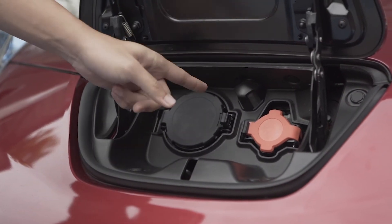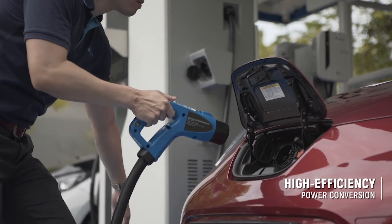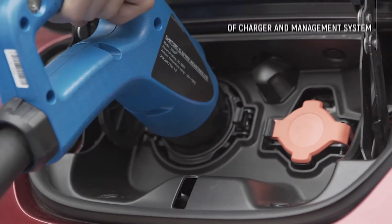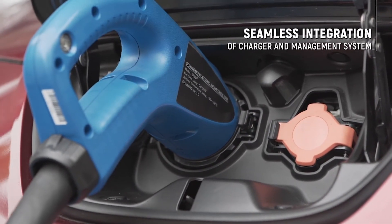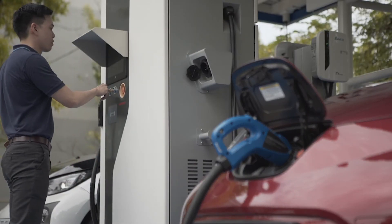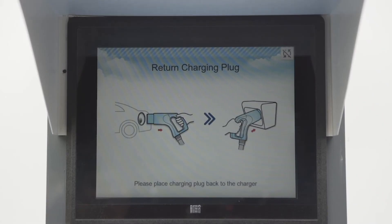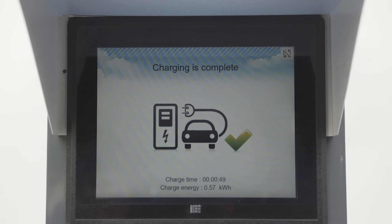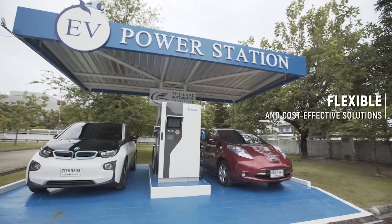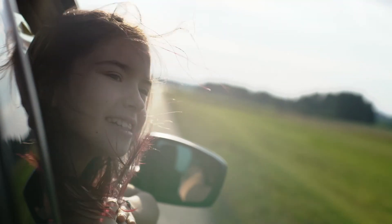Seamless integration of EV charger and site management system allows real-time monitoring and control. Delta's flexible and cost-effective charging solutions offer maximum benefits to both EV drivers and facility operators.